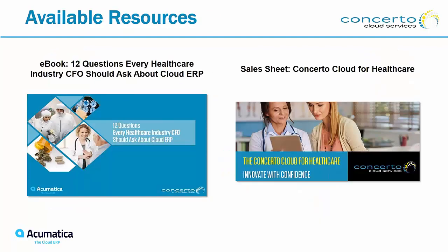There are available resources we can provide you — just reach out to Ray or myself. We have an e-book that talks about 12 questions around healthcare and what CFOs need to know. We have a fact sheet on Concerto for Healthcare as well. Even if your industry does not apply to healthcare, we can certainly help you — Acumatica and Concerto together — in heavily compliant industries. Reach out to us and we have collateral to help you with that.